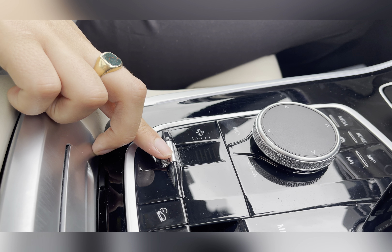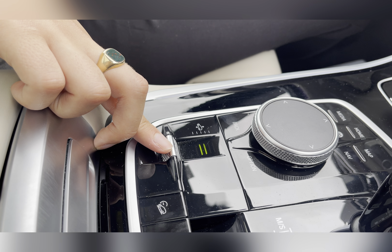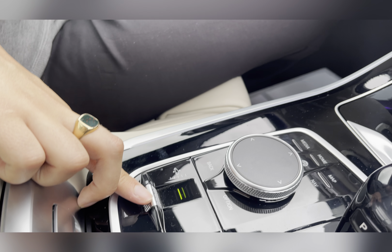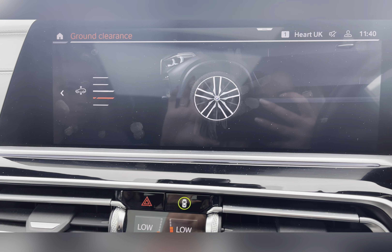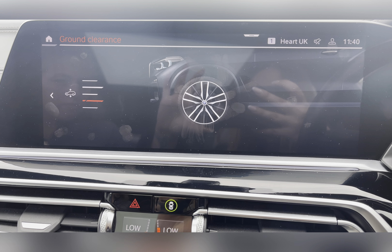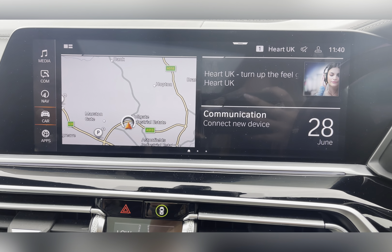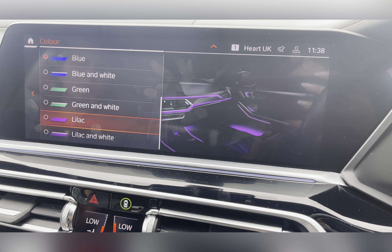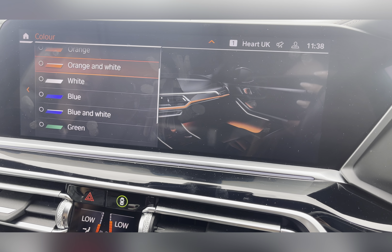This car also features electronic air suspension which gives you more ground clearance, or can be adjusted to help entering and exiting the car more easily. Another feature of this BMW is the changeable ambient lighting, so you can choose from multiple different styles and colours.